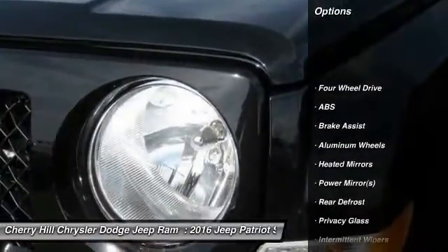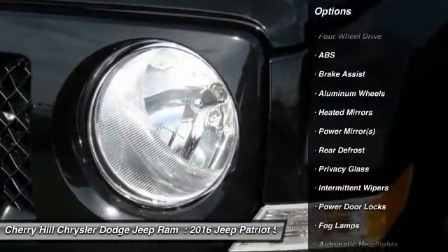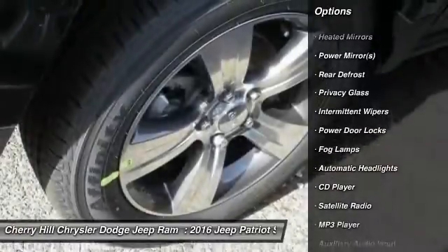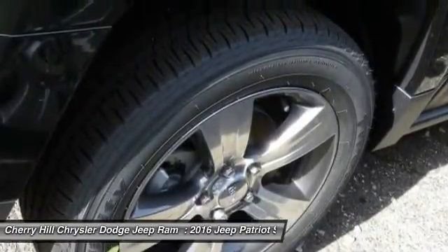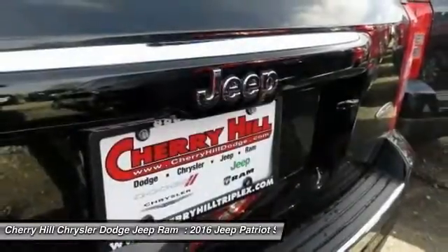Stability control, steering wheel audio controls, keyless entry, traction control, anti-lock braking system, Bluetooth, leather wrapped steering wheel, aluminum wheels, cruise control, four-wheel drive.